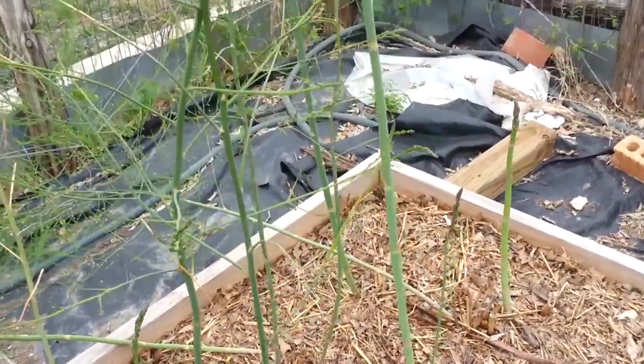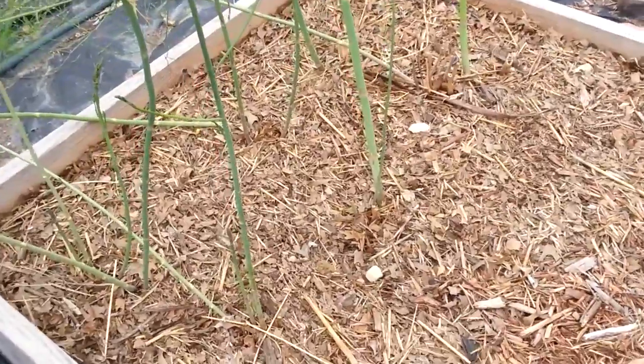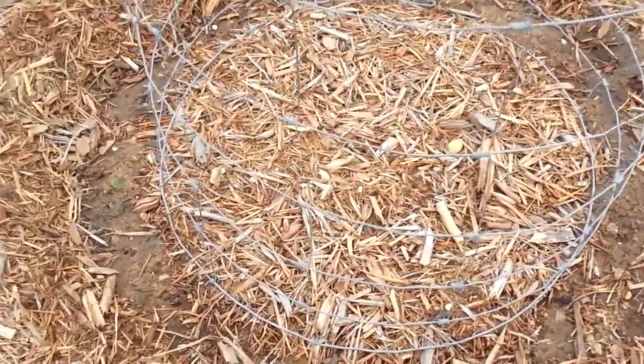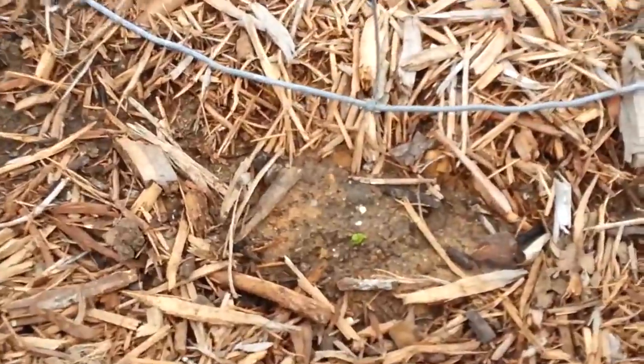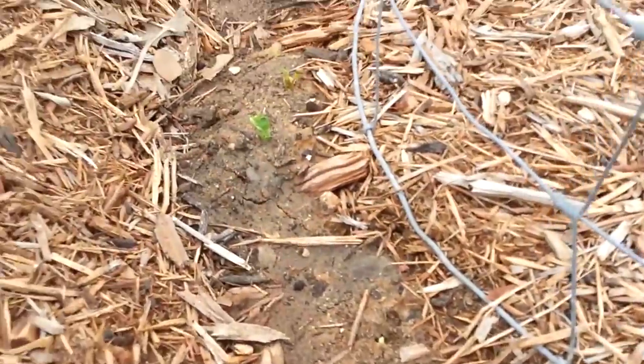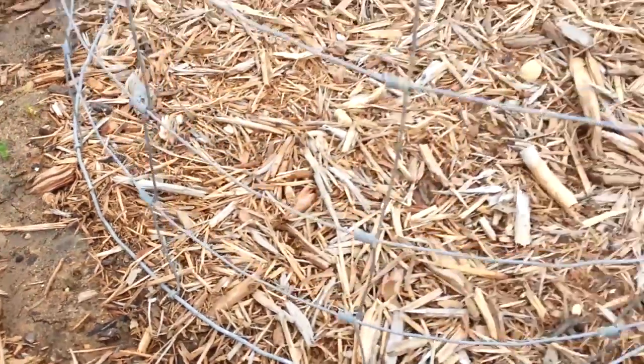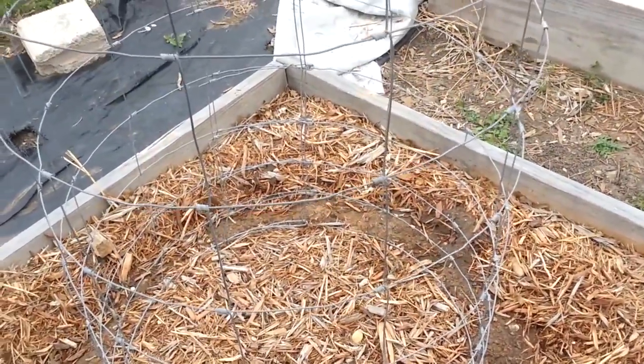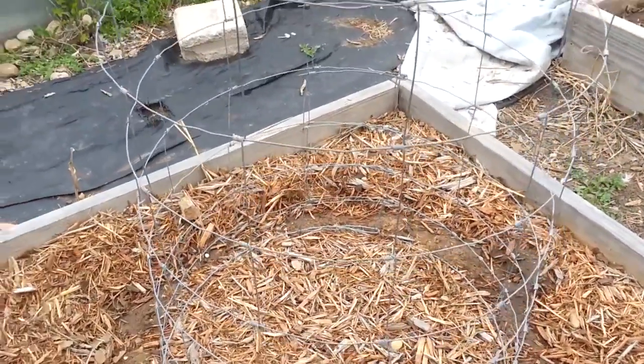My asparagus bed — I love watching those things grow up. And again another prepared bed. And then a circle of peas — I got a couple of them poking up, there's one, a few more over here. My goal is that this cage that I built last year for tomatoes will have peas all over it.